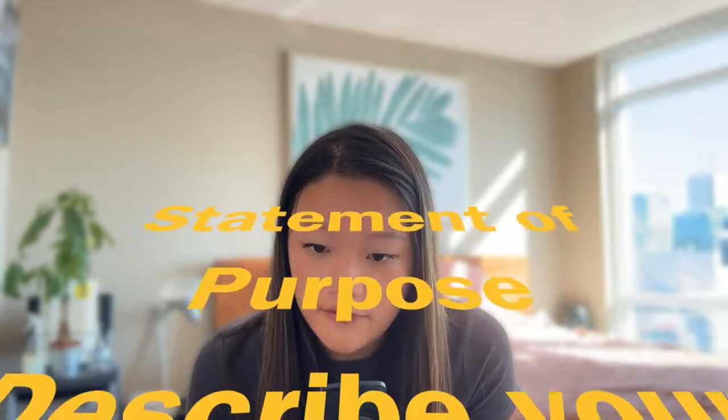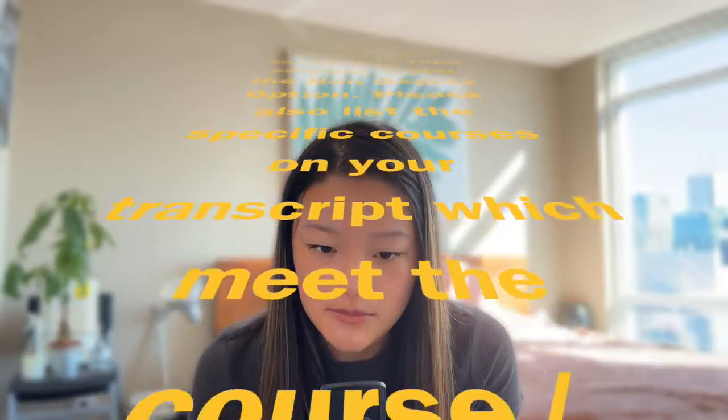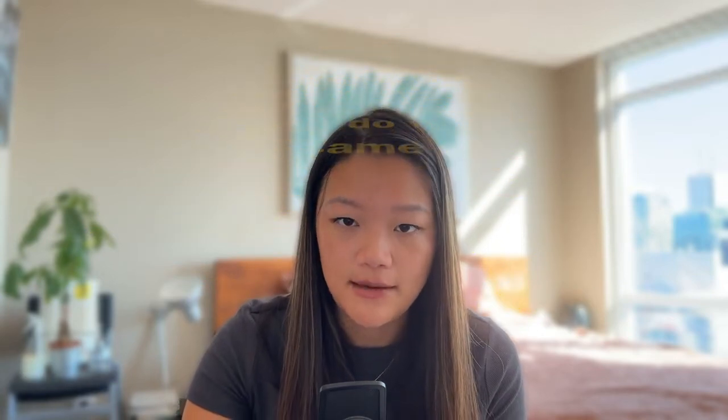The statement of purpose prompt is: describe your education and/or professional reasons for applying to take courses under the non-degree option. Please also list the specific courses on your transcript which meet the course or certificate prerequisites for which you're applying. Where academic coursework is lacking, please identify relevant aspects of your work experience that do the same. You don't have to write anything fancy — just explain why you think you're a good fit and why you want to apply. The word requirement is a minimum of 200 words and a maximum of 4,000 characters. Once submitted, you proceed to enroll in the course you'd like to take for the following semester. You pay for the course first, then the application package is sent to the computer science school of engineering department for approval. If your application gets declined, you receive a full refund.